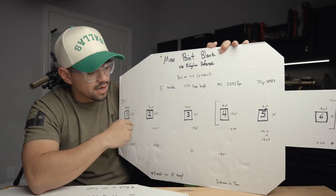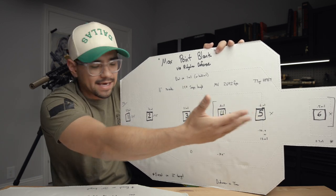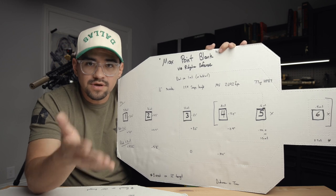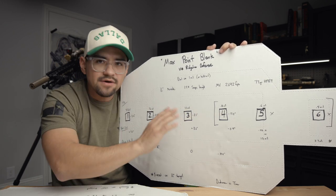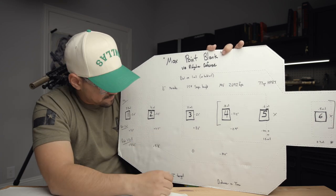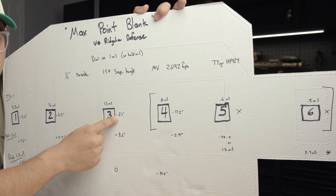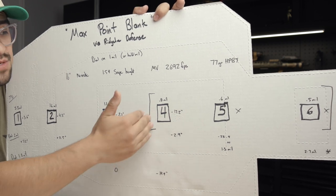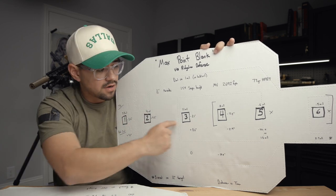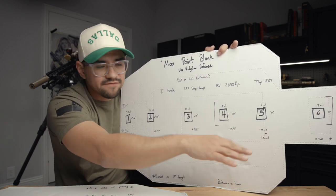The down-and-dirty with Max Point Blank is that we want to aim center on a target and have that bullet hit the target all the way through as far as we can without having to adjust our aim up or down. Alex teaches to dial one mil — roughly your 300-yard dope — and that will get you through. For me, dialing one mil puts me 3.6 inches high at 100, 4.3 inches high at 200, 2.1 inches low at 300, and then 17.2 inches low at 400 where it starts to fall off.